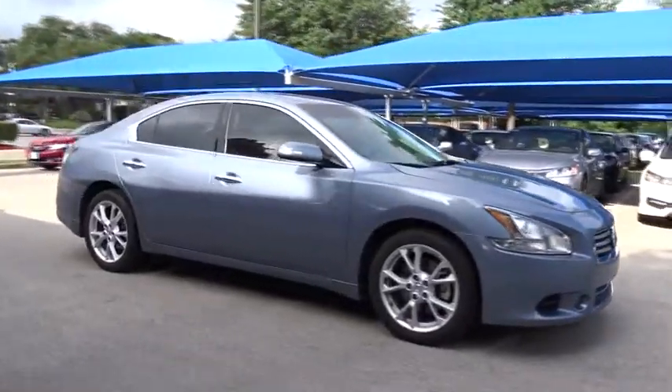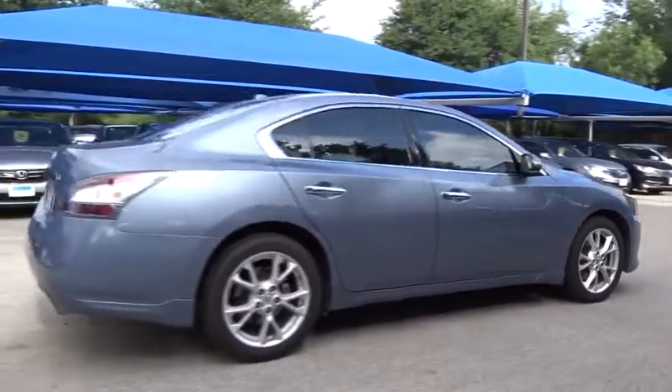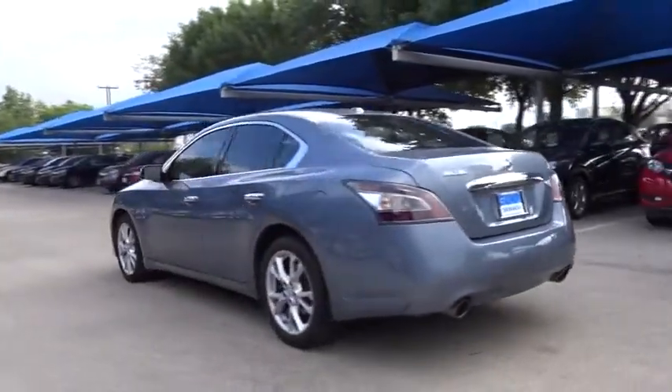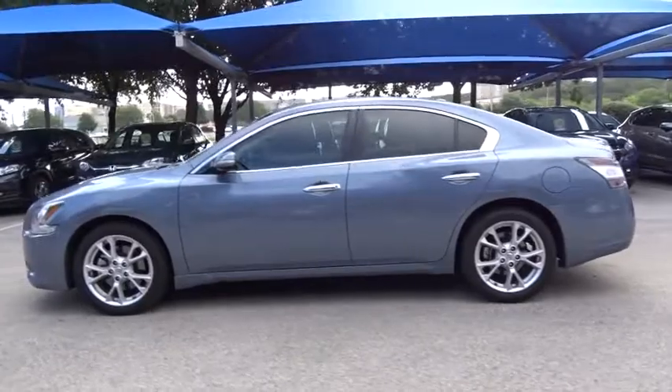The 2012 Nissan Maxima. Maxima offers elegance with an edge. The spacious interior provides refined comfort for up to five passengers. Advanced technologies such as Nissan Intelligent Key and push-button ignition offer convenience and control.